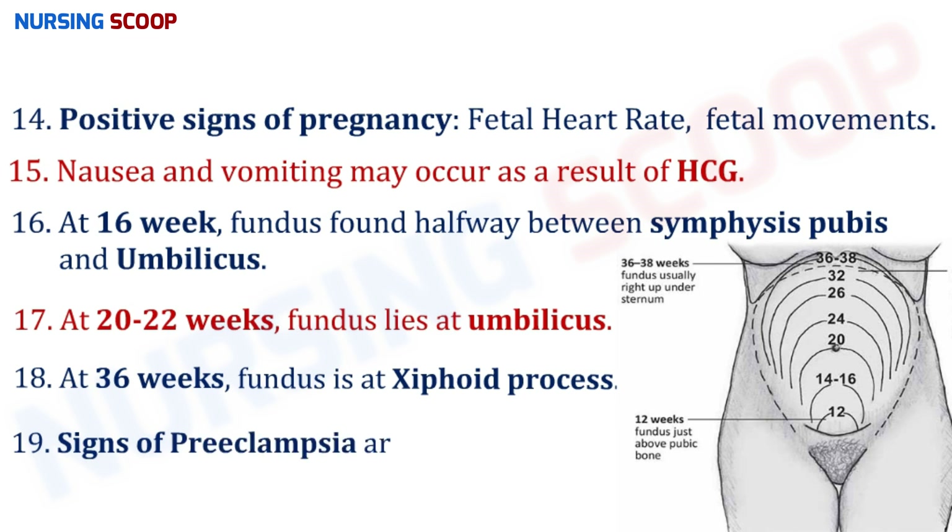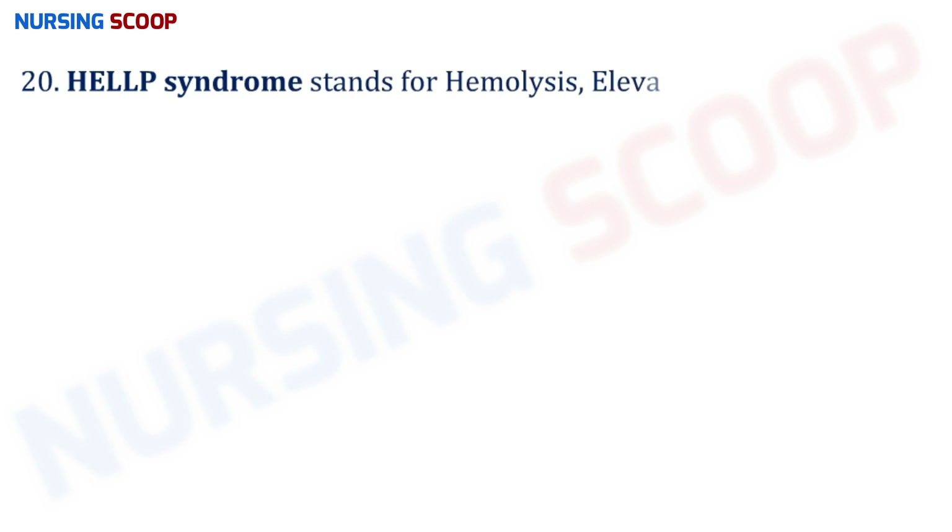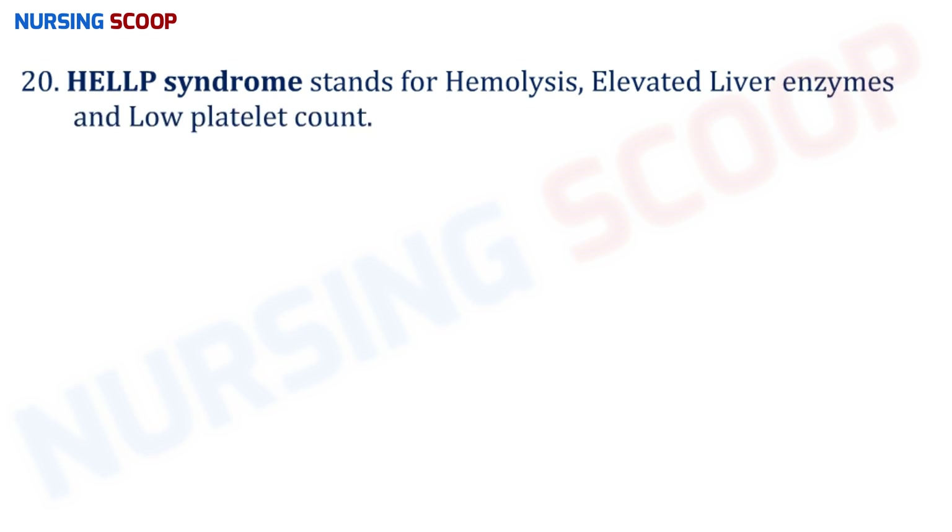The cardinal signs of preeclampsia are hypertension, generalized edema, and proteinuria. In HELLP syndrome: H stands for hemolysis, EL stands for elevated liver enzymes, and LP stands for low platelet count. HELLP syndrome is a rare but life-threatening condition in pregnancy and is usually linked to preeclampsia.